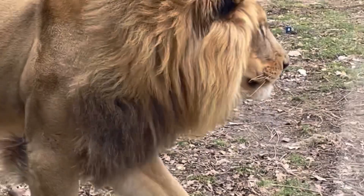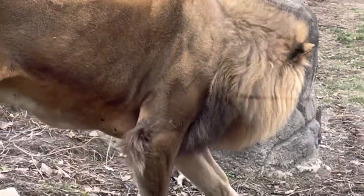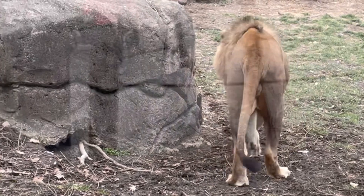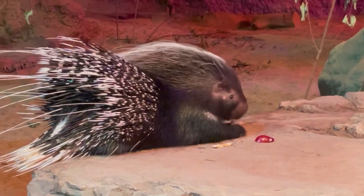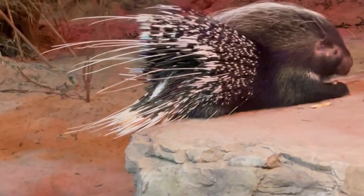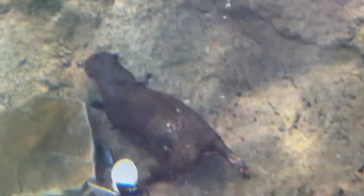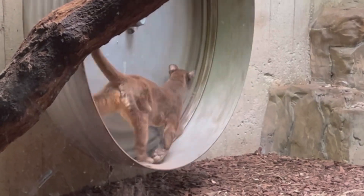Wow, look at this lion — look at how furry his mane is. It looks like the porcupine is eating a snack. Maybe an apple? Do you like apples, friends? Peek-a-boo! Look at how fast he's running.